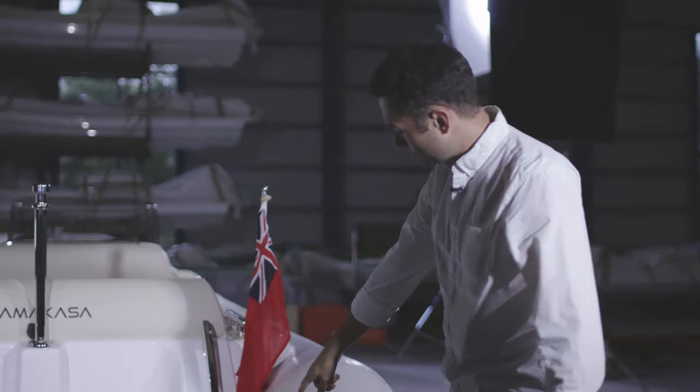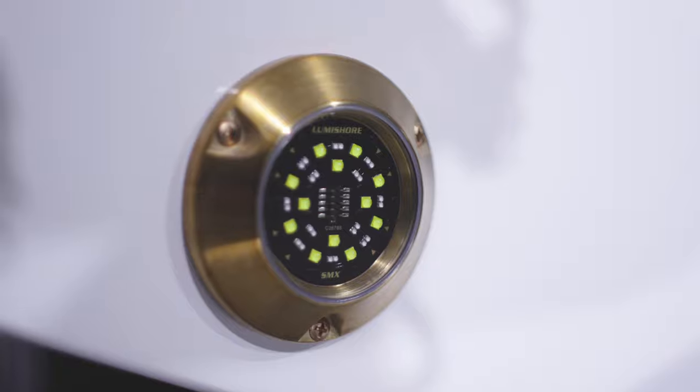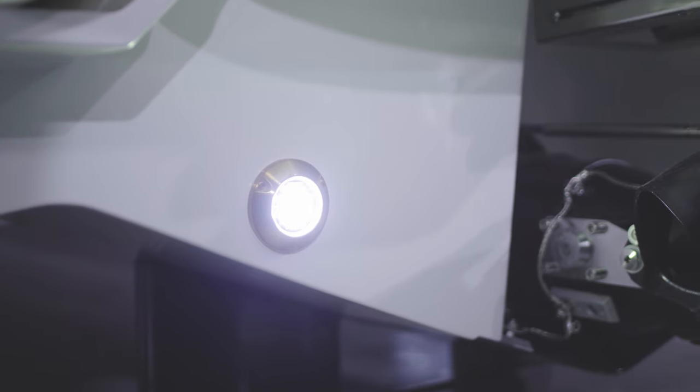On this boat we've got underwater lights by Lumishore, which give you blue and white. We can also do fully RGB coloured lights if that's your preference.